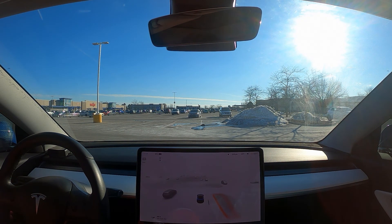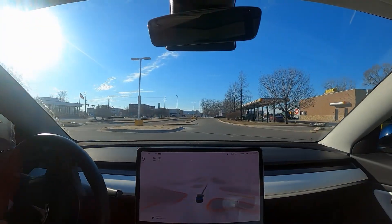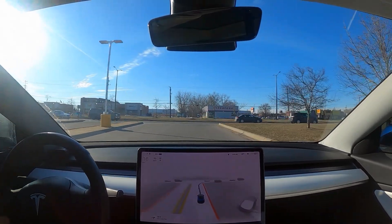Hey guys, Tony from Detroit Tesla here back with another video. In my last video, I talked about the three things that need to improve in Metro Detroit on FSD in order for it to drive like Metro Detroiters, or at least understand certain things exclusive to the Metro Detroit area. Today's video is about the one thing I think is exclusive to Detroit and probably most of Michigan: Michigan left turns. I talked about them briefly before but now we're going to do a whole video on them.